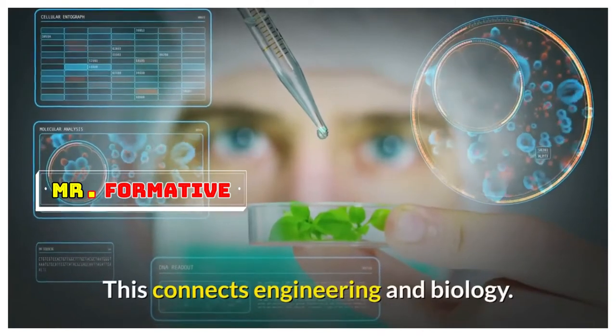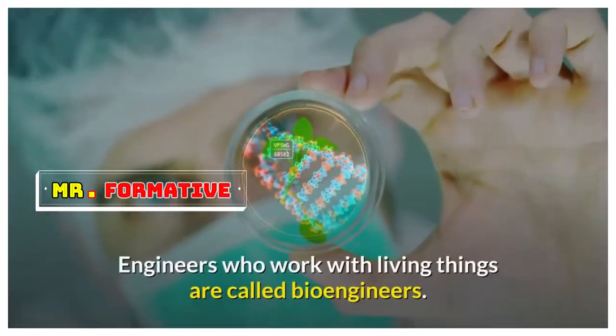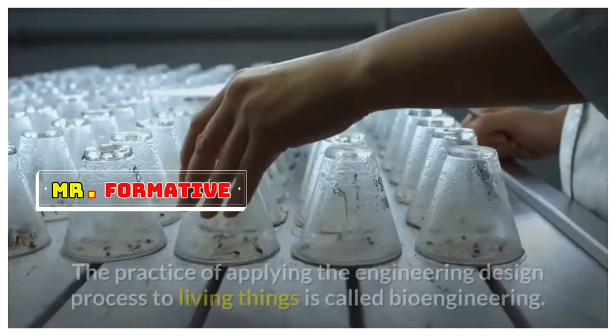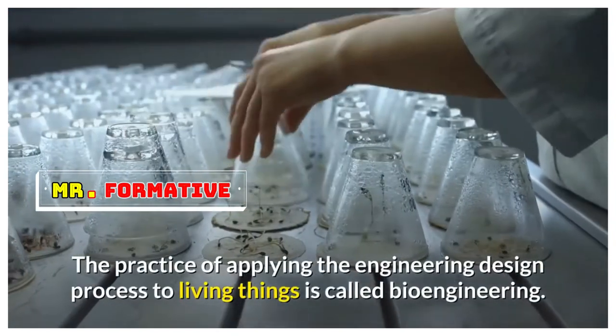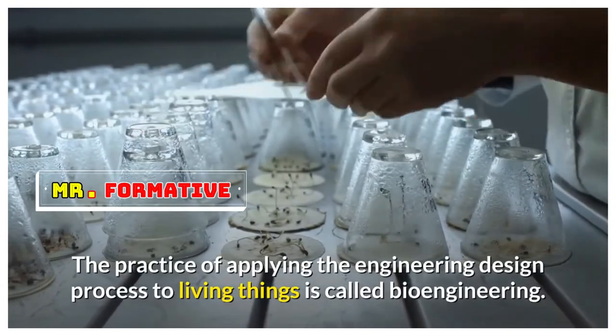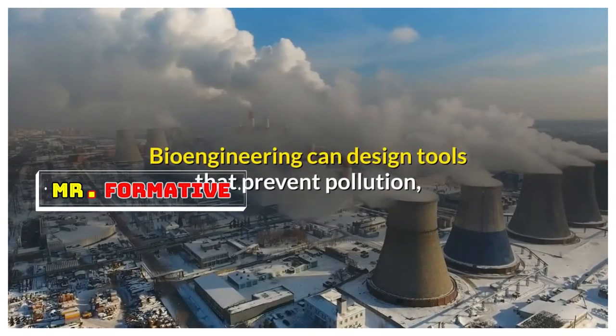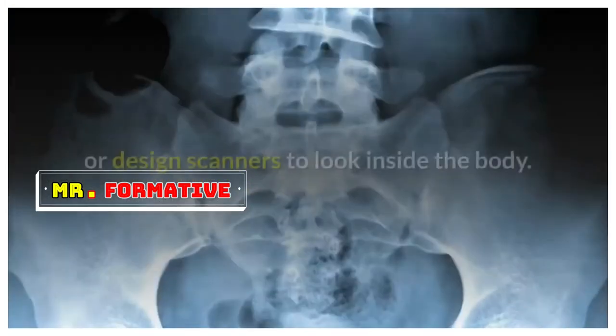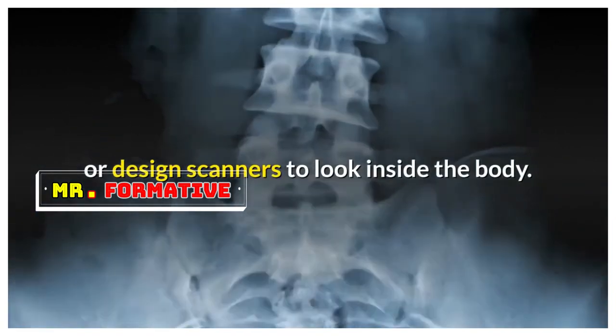Engineered devices are sometimes used on living things. This connects engineering and biology. Engineers who work with living things are called bioengineers, and the practice of applying the engineering design process to living things is called bioengineering. Bioengineering can design tools that prevent pollution, engineer plants to grow faster, or design scanners to look inside the body.